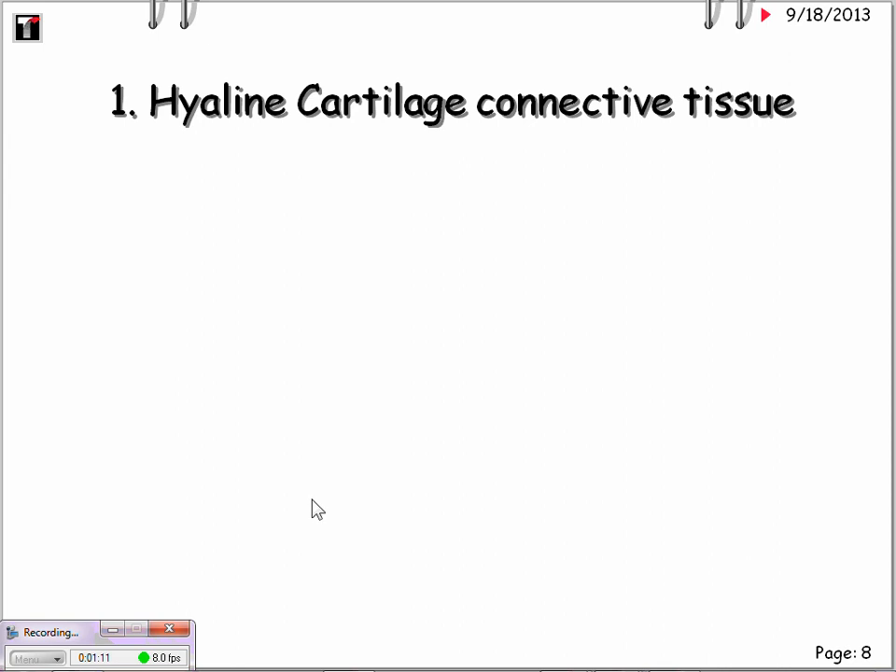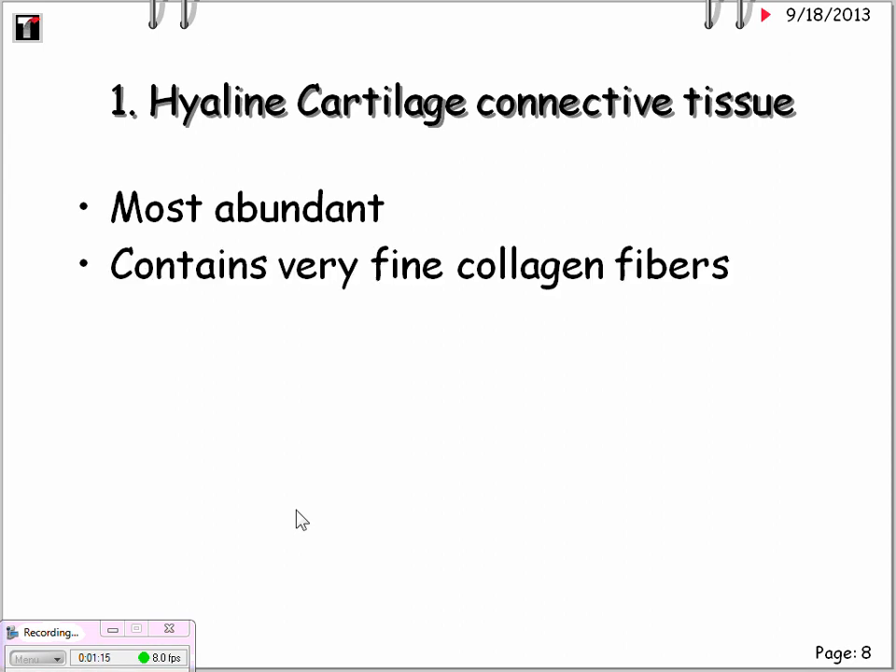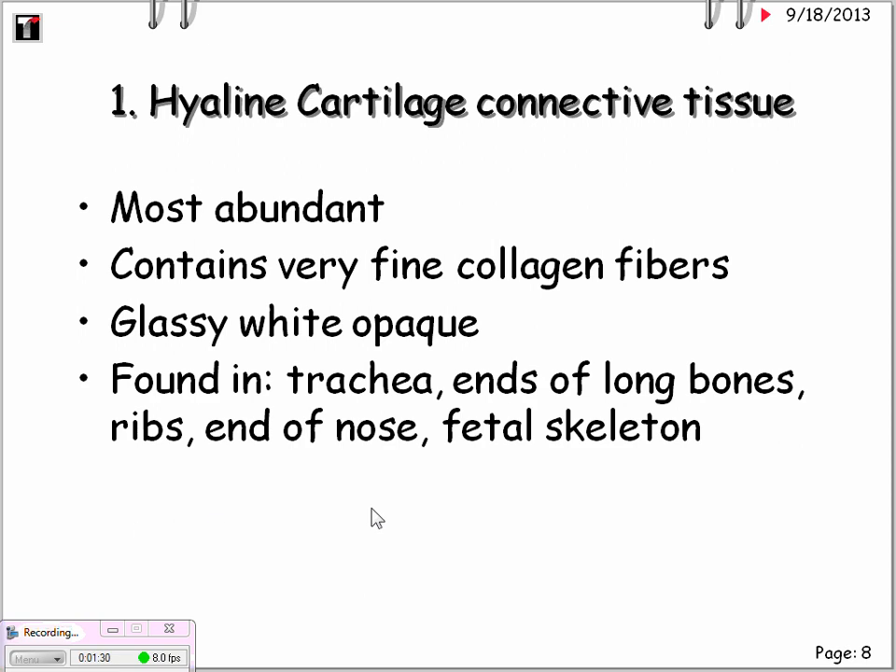First, let's look at hyaline cartilage. It is the most abundant type. It contains very fine collagen fibers — so fine that most are not even visible. They are mainly glassy, white, and opaque, but will be visible when stained. Hyaline cartilage is found in the trachea, ends of long bones, ribs, the end of the nose, and the fetal skeleton.